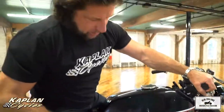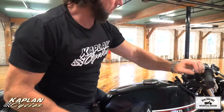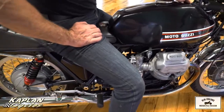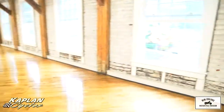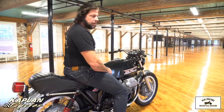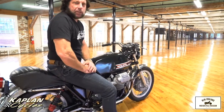Listen to the rumble of this twin-cylinder beast. My name's Ken Kaplan, and this is a 1972 Moto Guzzi V7 — a rare cafe racing Moto Guzzi that has had a lot of high-performance work done to it. I'd be outside riding today, but if you look outside, it's pouring rain. It's a beautiful fall day, but not a day you'd want to be riding in slippery rain and leaves.